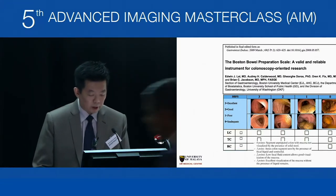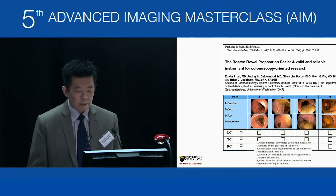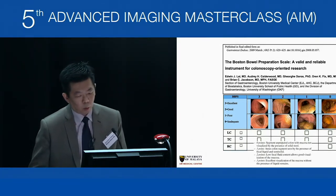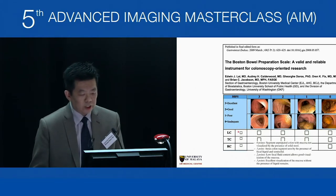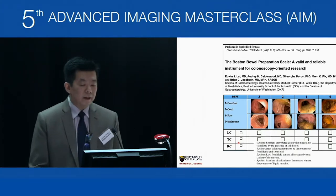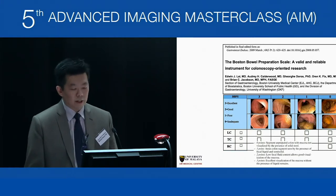The Boston bowel prep score uses four scores from zero to three. Zero means full of fecal material where you can't visualize the mucosa at all. One means some mucosa is visible but remaining fecal material cannot be washed away. Two means a small amount of fluid fecal material that you can wash away to visualize the mucosa. Three is excellent with no fecal material. You grade three segments: left colon (descending sigmoid and rectum), transverse colon, and right colon, giving a total score of nine. Acceptable scores should be above five.